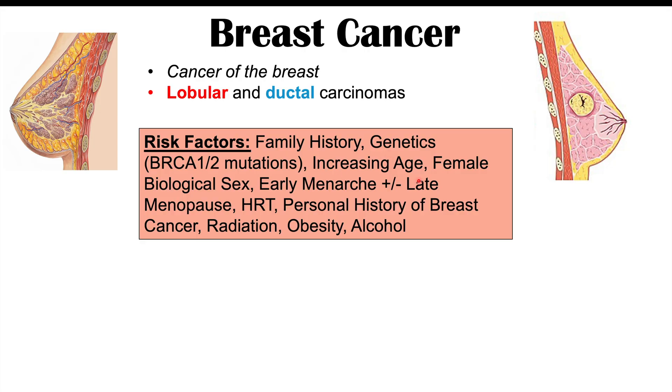Increasing age is a risk factor, as cancers in general increase in prevalence as we get older. Being of female biological sex is also a risk factor — males can get breast cancer, but it's quite rare compared to females. Early menarche and/or late menopause can increase risk due to the influence of estrogen. Hormone replacement therapy, especially in those with family history or genetic predilections, may also increase risk. A personal history of breast cancer, radiation exposure, obesity, and high alcohol consumption — particularly higher amounts over longer periods — can also increase risk.